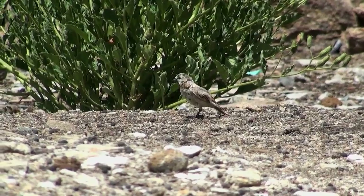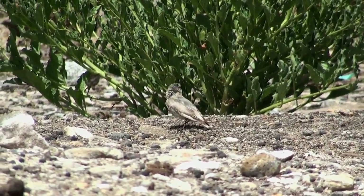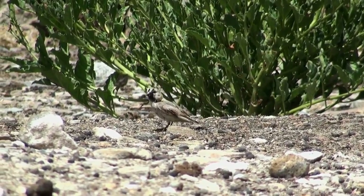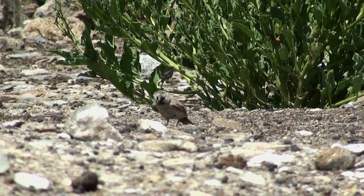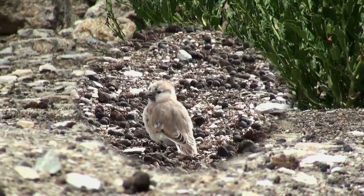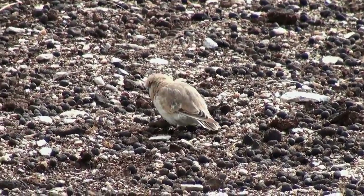Plainback snow finches were found in good numbers in the Soka area and are another small cute bird with an interesting face pattern. Breeding was in full swing and many juveniles were seen running behind their parents begging for food. This kept the parents quite busy, as seen here.